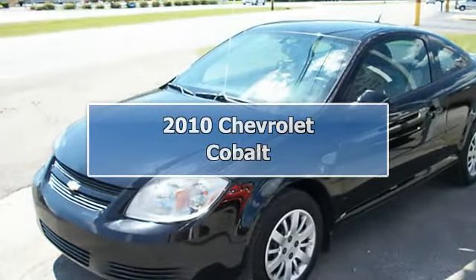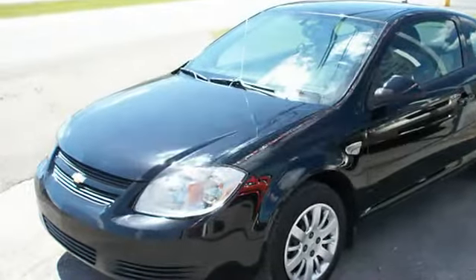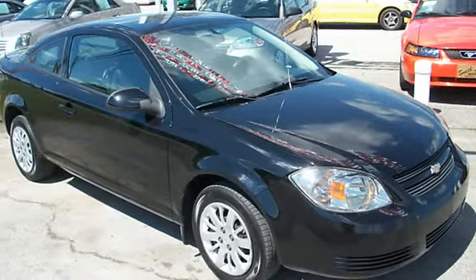2010 Chevrolet Cobalt 2-Door Coupe. This vehicle features the following equipment: